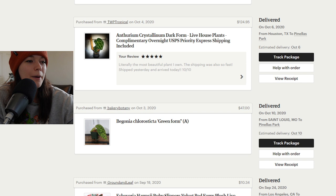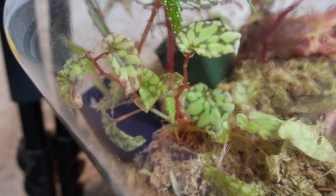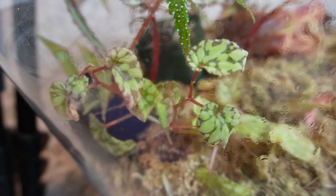I have a begonia chlorosticta green form which I was really excited about for $47 including shipping. I got it from Bakery Botany — this place actually has some pretty good listings usually, sometimes a little pricey, but I thought it was a good price at the time and I still have this plant. Here is some of my green chlorosticta. I love this begonia — I have two cuttings in this terrarium doing really quite well. The mother plant is unfortunately dead but the little guys in here are doing great.